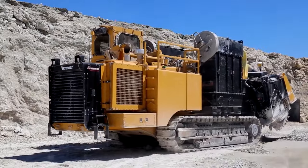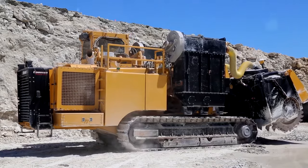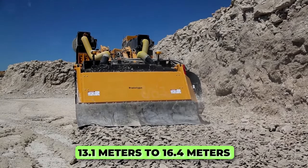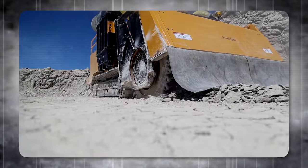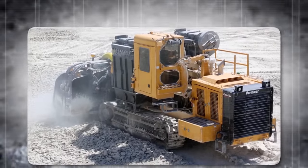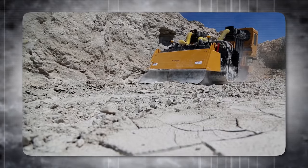The transport dimensions of the T-1255 III vary based on the boom length, with a range of 13.1 to 16.4 meters, and it has a weight range of 150,000 to 205,000 pounds. The width of the machine is 134 inches, and it has an approach angle of 15 degrees, indicating its capability to handle various terrains.